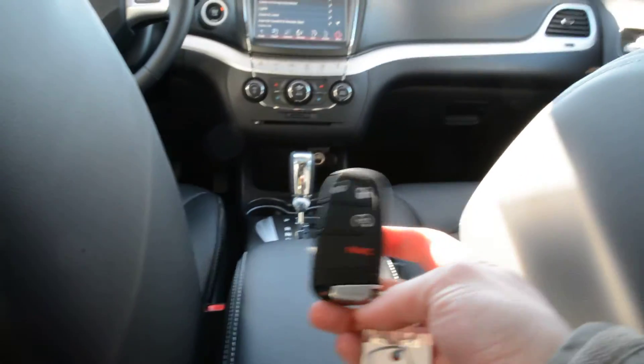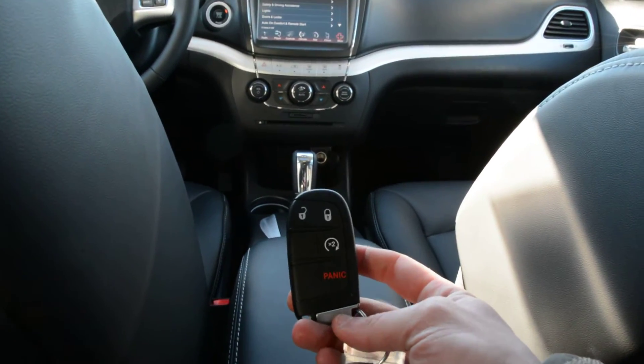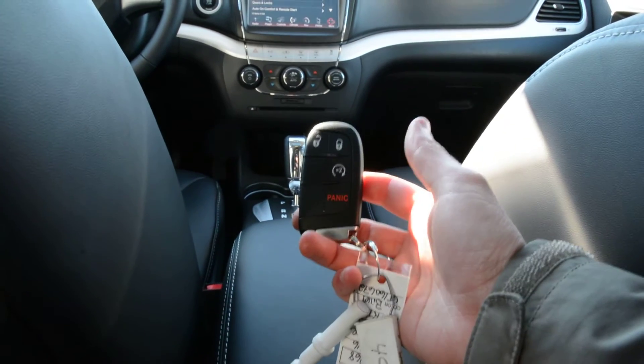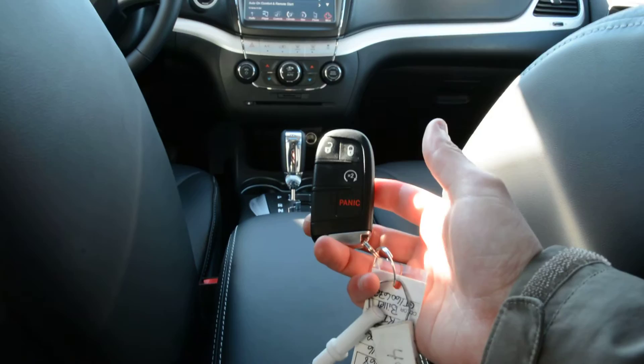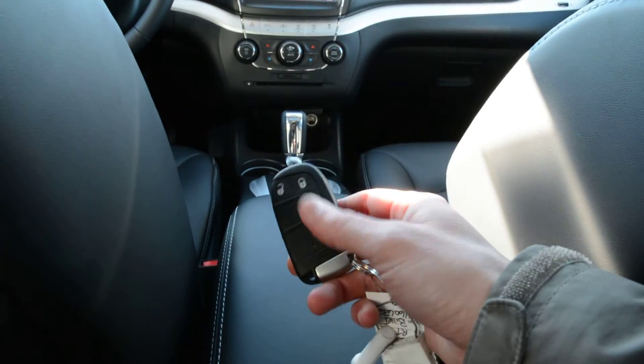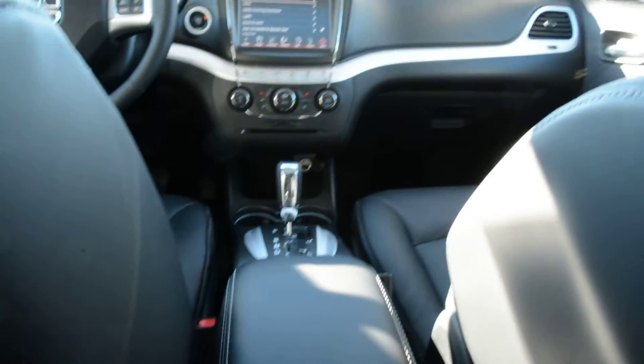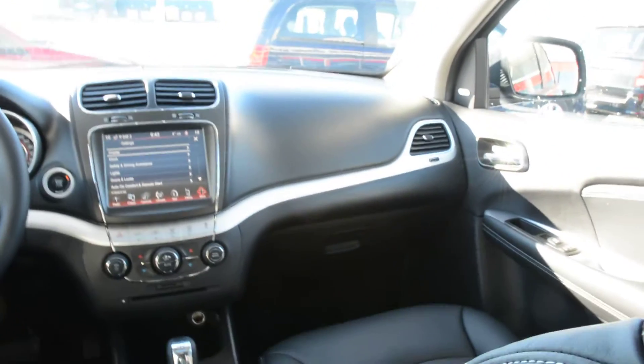The unit also comes equipped with the keyless entry feature, which is a very popular option on a lot of our vehicles. You can see the key fob for the unit right there — it does have your push button start, and you also have a remote start option equipped on the model as well, which is a very good feature for those cooler days.